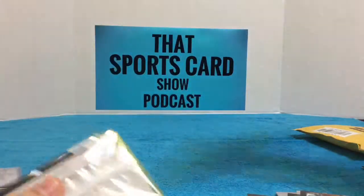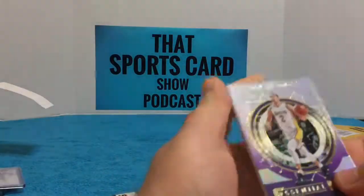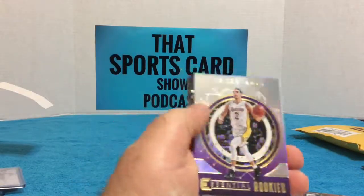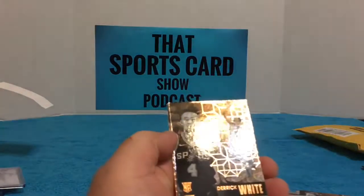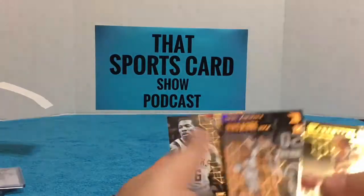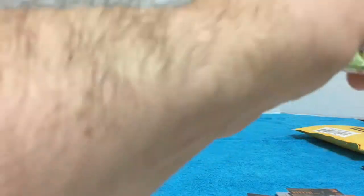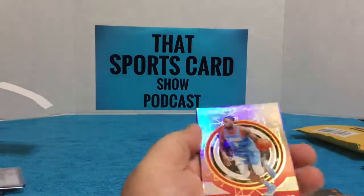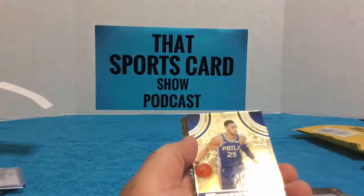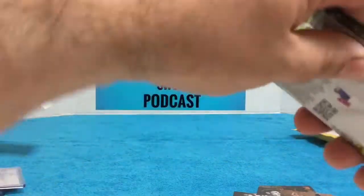Okay, those must be the base spiral parallels that I'm calling the funky rookies or funky refractors. Lonzo Ball essential rookie. Not bad, there's the logo. There's a Derrick White base spiral parallel, Josh Jackson. Another Sendarius Thornwell rookie, Ben Simmons, Justin Jackson. Well, there's lots of glue on these packs, they're hard to open.